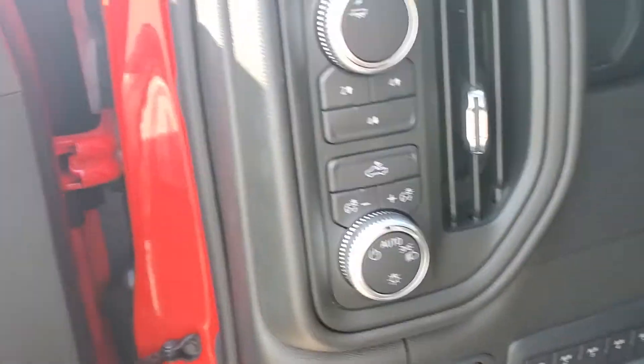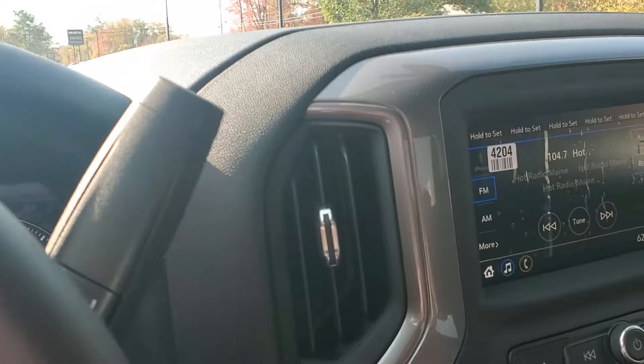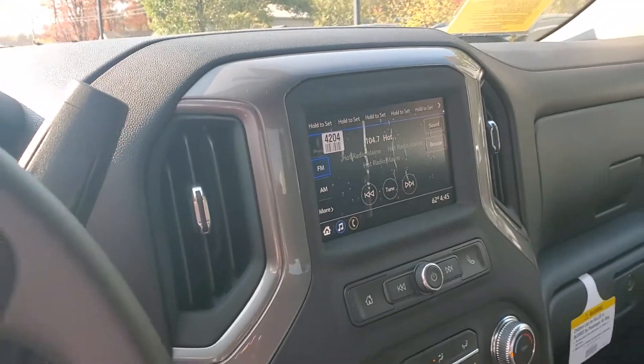It's set up for the auxiliary switches, four-wheel drive controls, touchscreen radio. This one does have the backup camera.